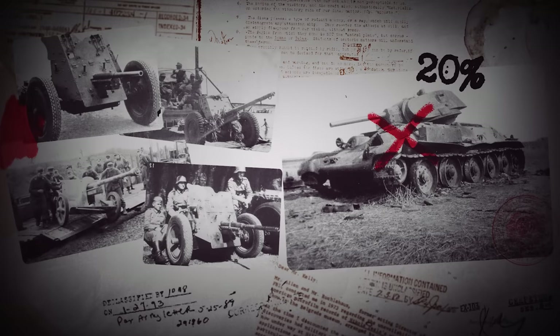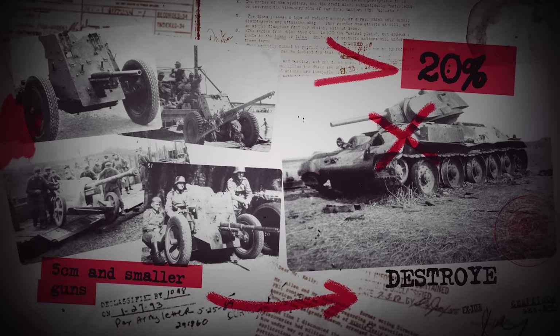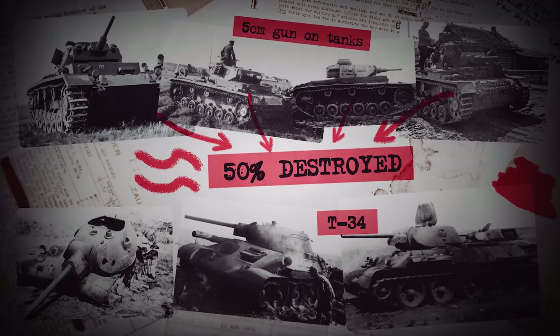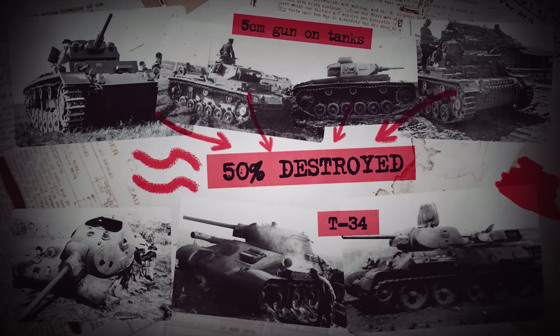Specific data for that time period cannot be found, but an assessment of the causes of all losses until September 1942 shows that over 20% of T-34s were knocked out by 5cm guns — the short ones and smaller — and about 50% were knocked out by the longer 5cm guns, which could be either the tank-mounted type appearing in December 1941, or the towed type present from the very start. Don't ask how they determined what kind of gun the 5cm round was fired from — that's just what the paper says.